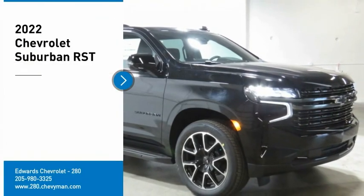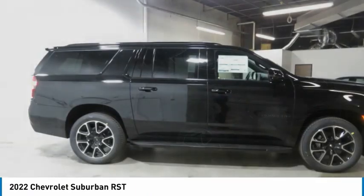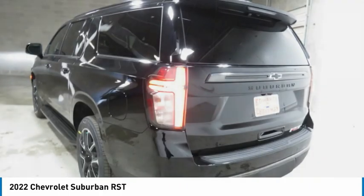Take a ride in the 2022 Suburban. Suburban excels at towing heavy trailers, hauling loads of people and gear, and enduring hard use and rugged terrain.